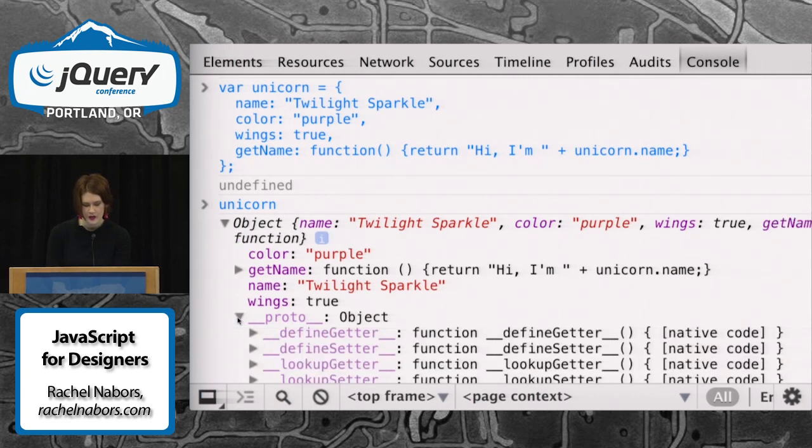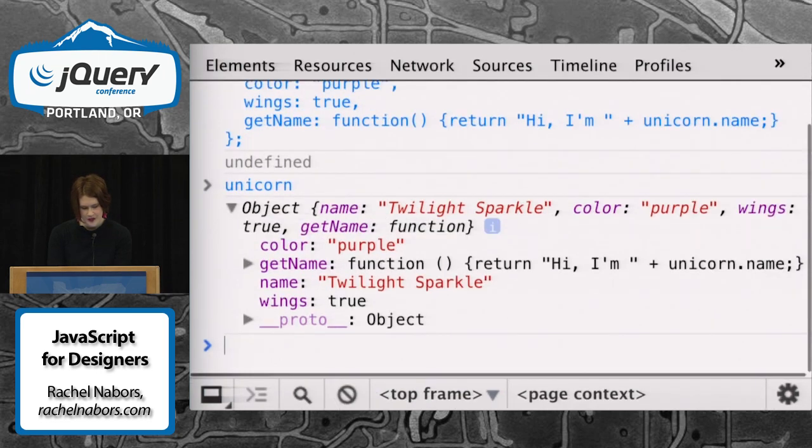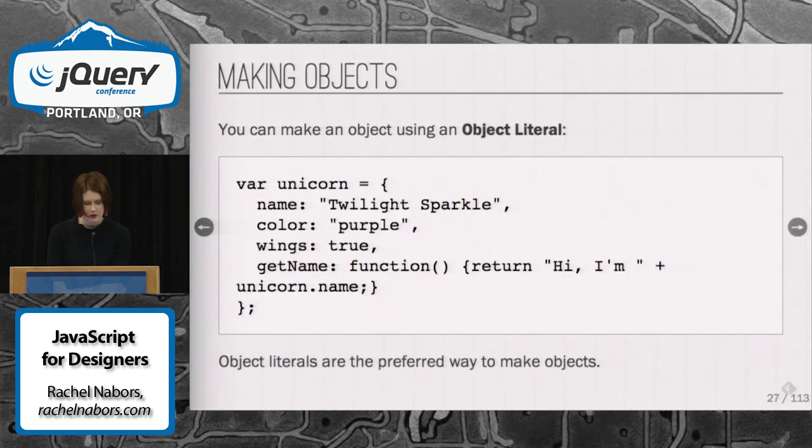When we talk about prototypal inheritance, it's this thing right here. It's like a genetic blueprint for objects. It tells them where they came from and where they're going, and they pass them on when you build other objects from objects. So that expression we just used is called an object literal, and there are other ways to make objects, but this is the preferred way.